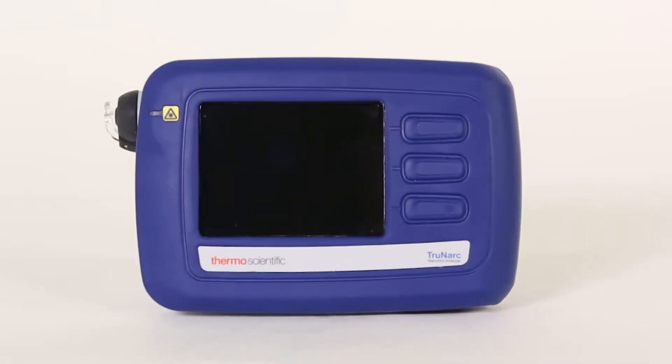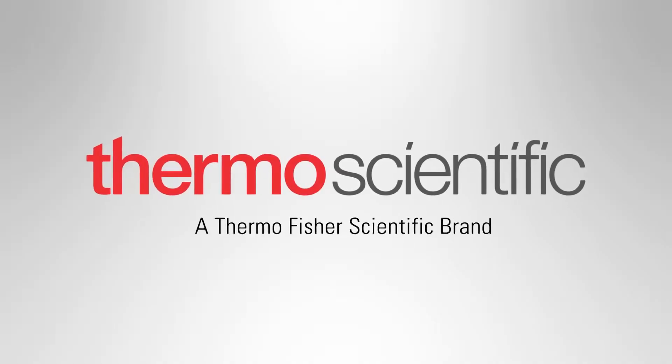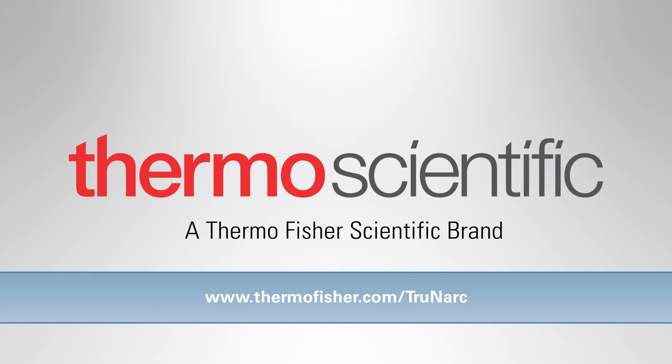To learn more about the TRUNARC handheld narcotics analyzer or schedule a demo, please visit us online at thermofisher.com/TRUNARC.